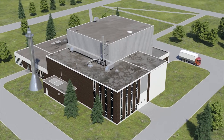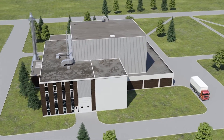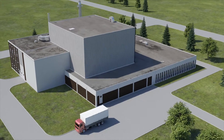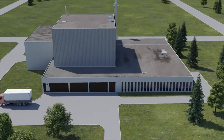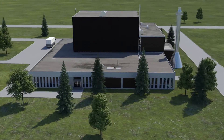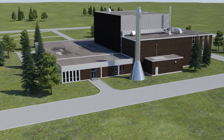The WR-1 reactor at the Whiteshell Laboratories near Pinawa, Manitoba was built in 1965. It is a low-power research reactor that was used to test the operation of heavy water moderation and organic coolant. WR-1 operated until 1985, when it was safely shut down and all fuel was removed.